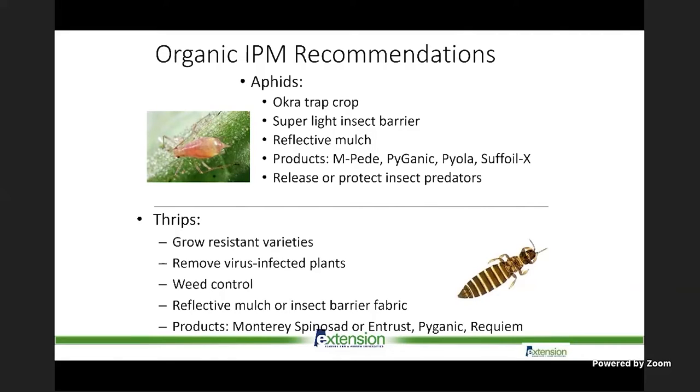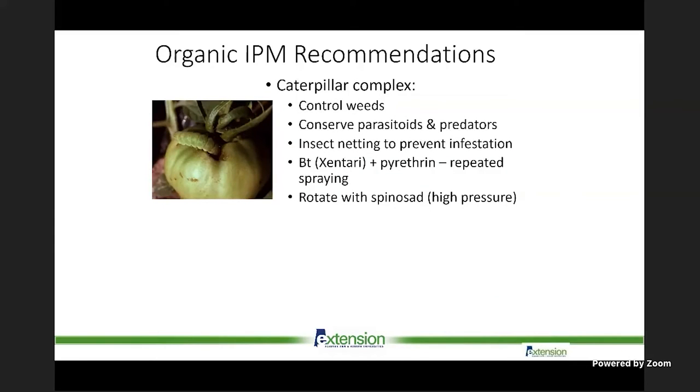For thrips, try to grow resistant varieties — very important because Tomato Spotted Wilt Virus (TSWV) is still very active and common with high thrips pressure. Remove virus-infected plants; there is no antiviral treatment. Weed control is very important for both aphids and thrips. Reflective mulches work on a limited scale especially when plants are small. Products like Spinosad and Requiem are effective for thrips and approved for organic production.